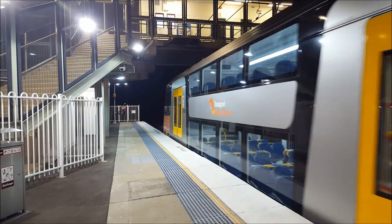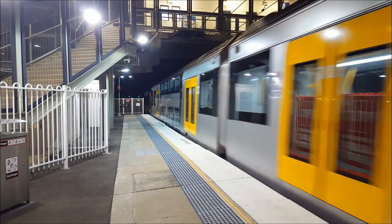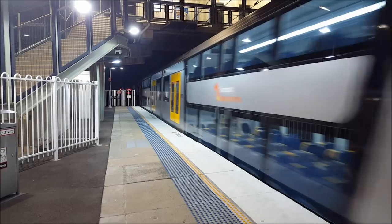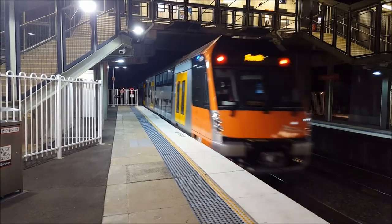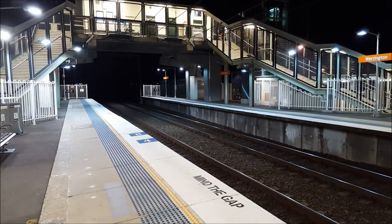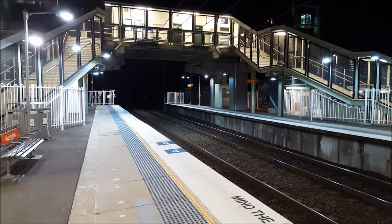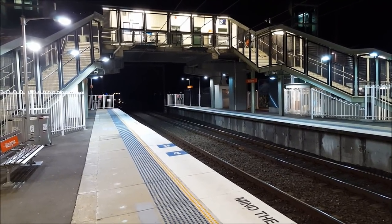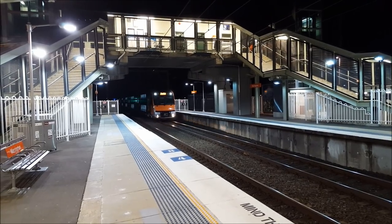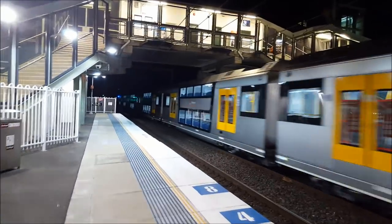And once again we have Waratah Series 2 set B2 testing again this evening. Still at Rowington, we have a Series 2 Waratah approaching platform number 1, bound for MacArthur. And it's B3! A good final shot of B3.